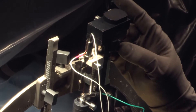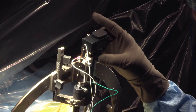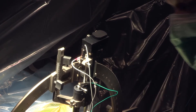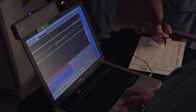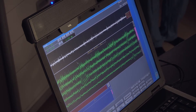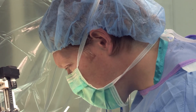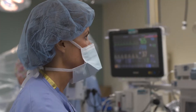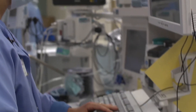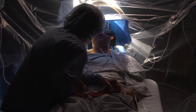With that fine wire, we're able to measure the cellular activity of very small cells in the brain, which helps us know exactly where we are and confirm that the MRI isn't leading us astray. Once we have that information — called microelectrode recording — we're able to place the permanent lead into the brain, turn it on, and make sure it's working without any side effects. That's why the patient has to be awake.